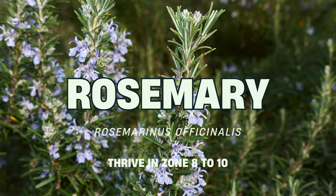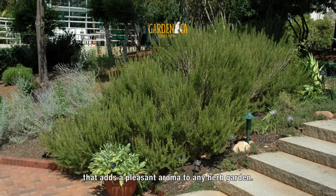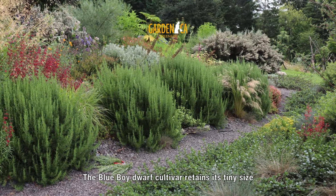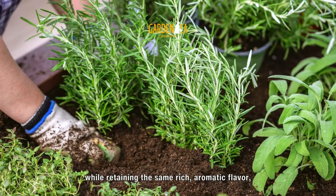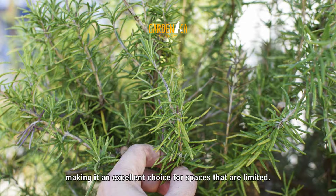Number 10: Rosemary. Fresh or dried, rosemary is a versatile herb that adds a pleasant aroma to any herb garden. The Blue Boy dwarf cultivar retains its tiny size while retaining the same rich, aromatic flavor, making it an excellent choice for spaces that are limited.